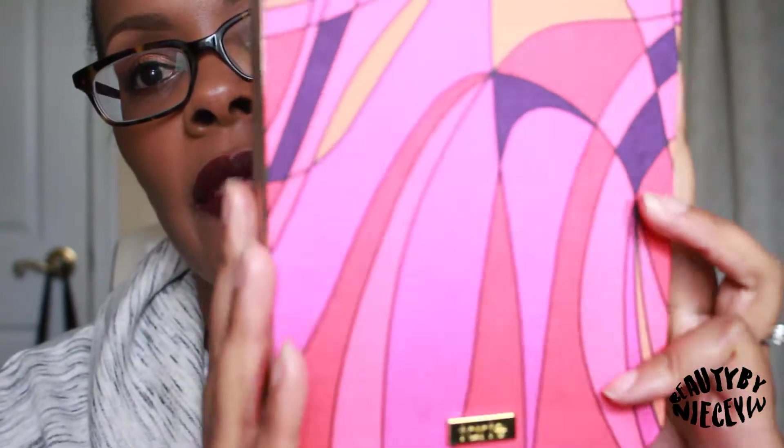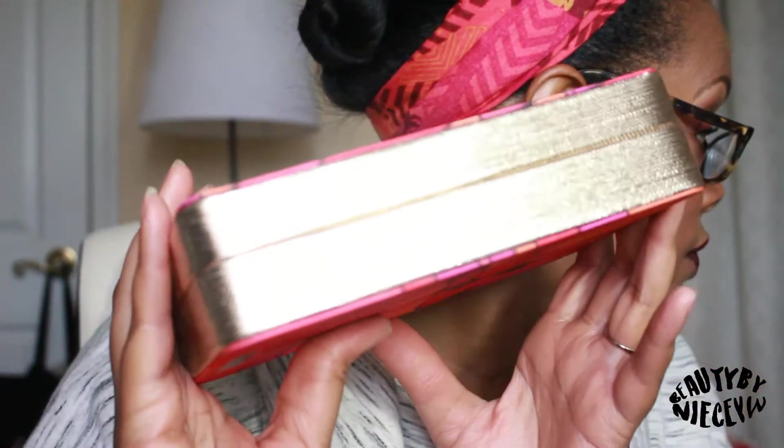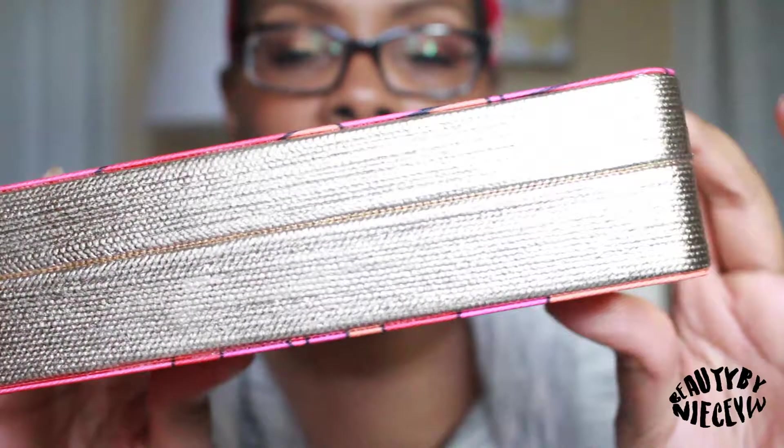It is available now on Sephora.com — you can add it to your basket — for $59. Not sure if it's in stores. The packaging has a Tarte plate on the front. On the back there's a small label telling you how much product you get, which you can pull off if you want. It reminds me of a collection from last year that looked almost just like it, but this year's version is magnetic whereas last year's was a zipper.